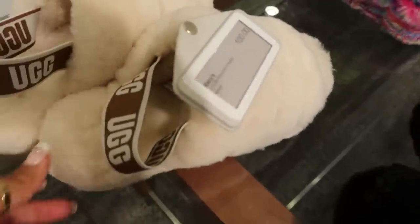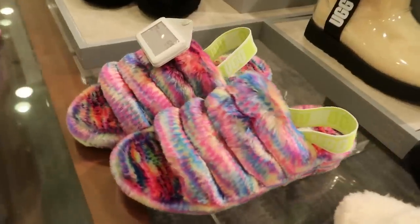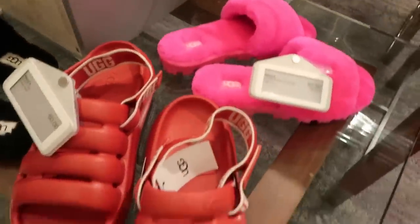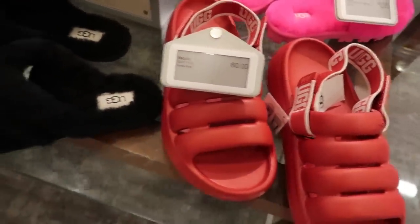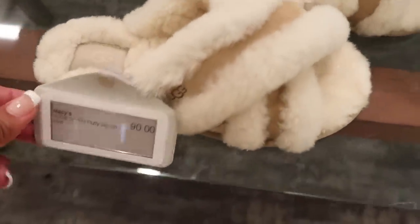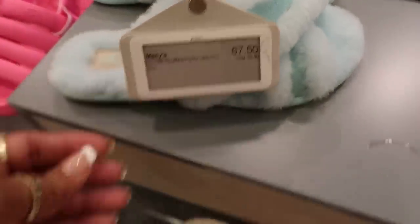Over here on the UGG table, they have these for $100. Not too many different ones. You have those real colorful ones right there that look like the Lisa Frank color — like they could be a Lisa Frank collection. And then you have these right here for $60. I've always liked those right there — the little house shoes. I think those are pretty.